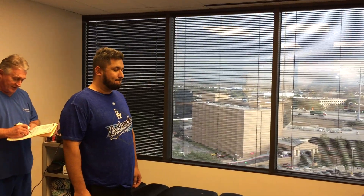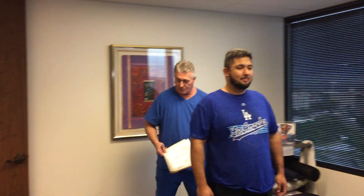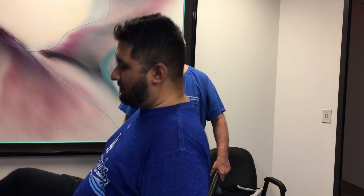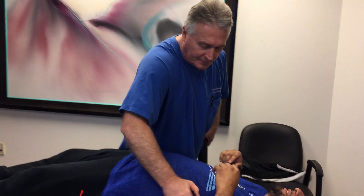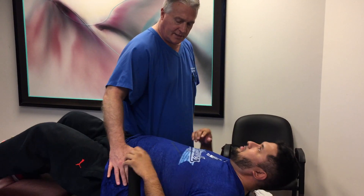Twice a day, so this is the second visit of the day. First thing I'm going to do this afternoon, Kevin, is we're going to do the decompression on you first. Okay, nobody on your back here. Now slide up just a little bit where your hips are underneath that pin — there you go.